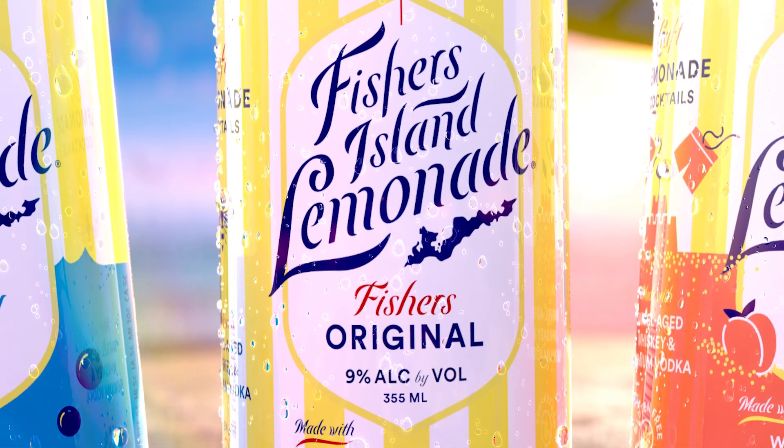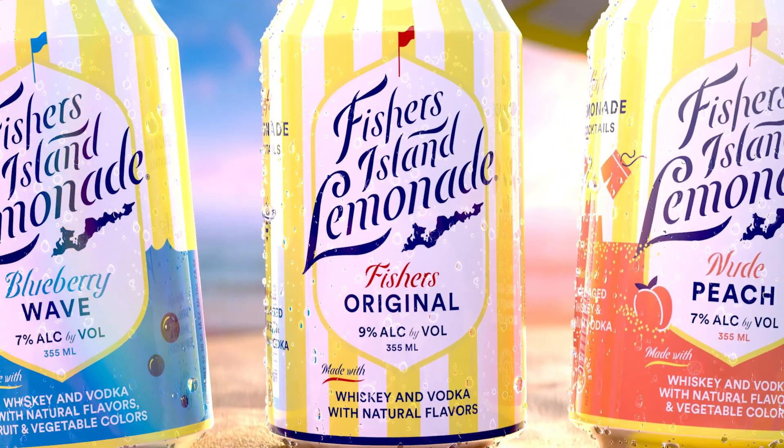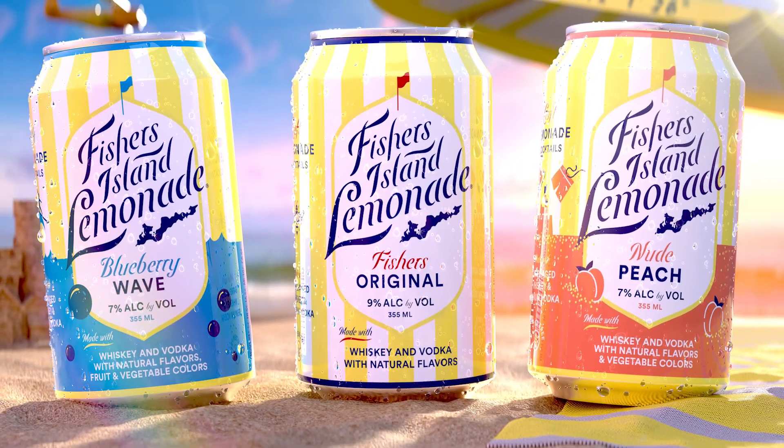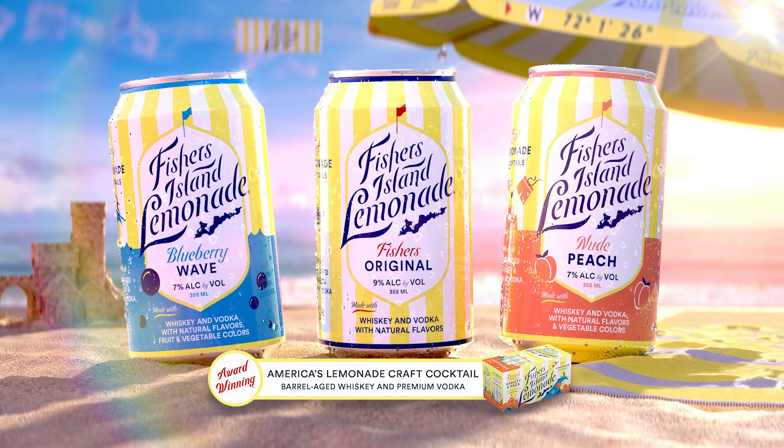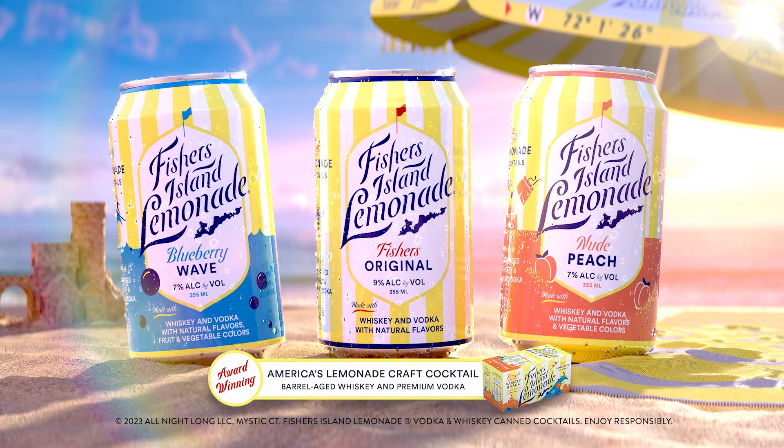Fishers Island Lemonade is America's craft lemonade canned cocktail. This summer, Fishers has two new flavors, Blueberry Wave and Nude Peach, both made with real fruit. Fishers Island Lemonade, best enjoyed in your happy place.